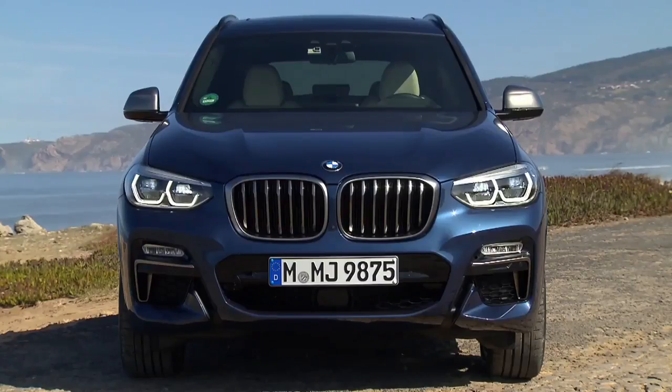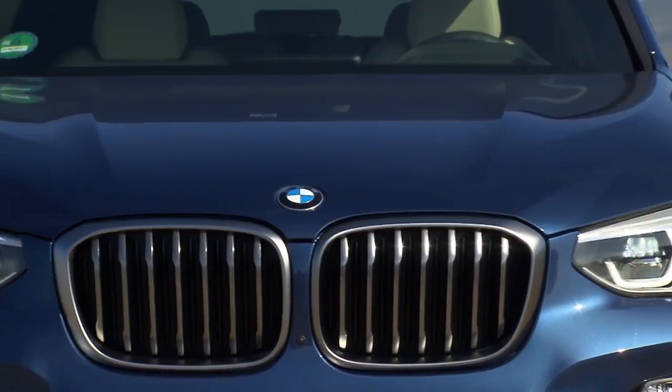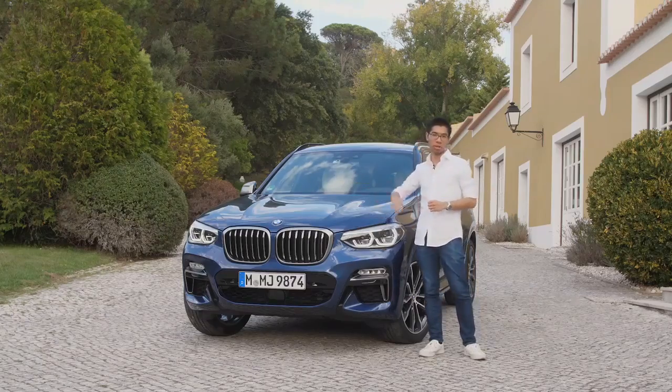The front end of the BMW X3 is all about power and presence. We achieved this by raising the kidney grille, making it larger and bolder. This protrudes from a highly sculptural hood.